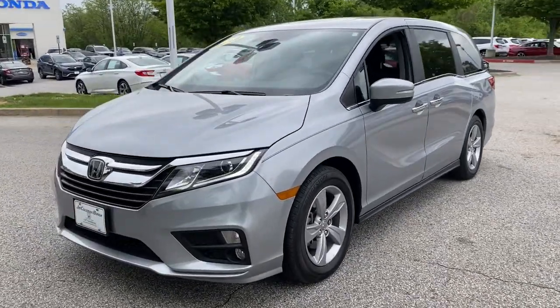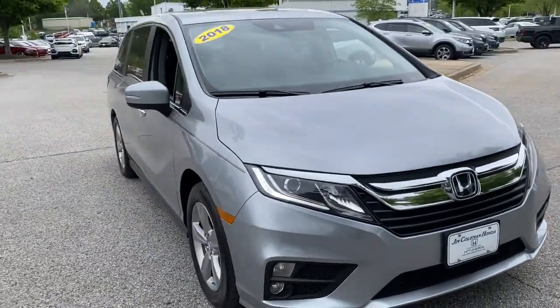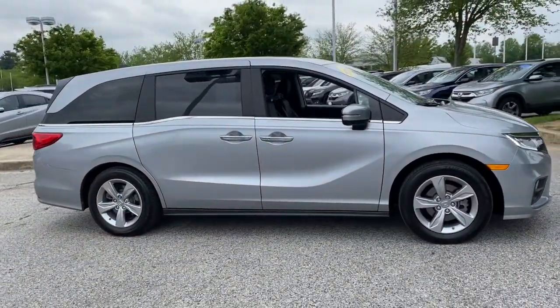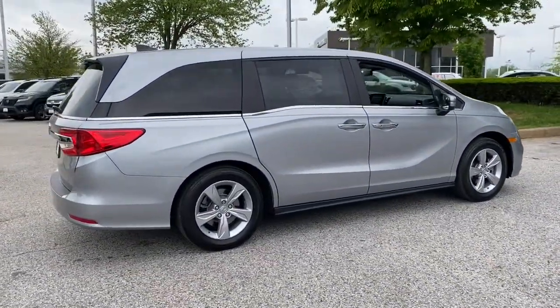Look no further than the 2018 Honda Odyssey. This vehicle is an outstanding buy with fewer than 25,000 miles on the odometer. You'll feel safe and relaxed on every excursion in this comfortable and stylish Odyssey.